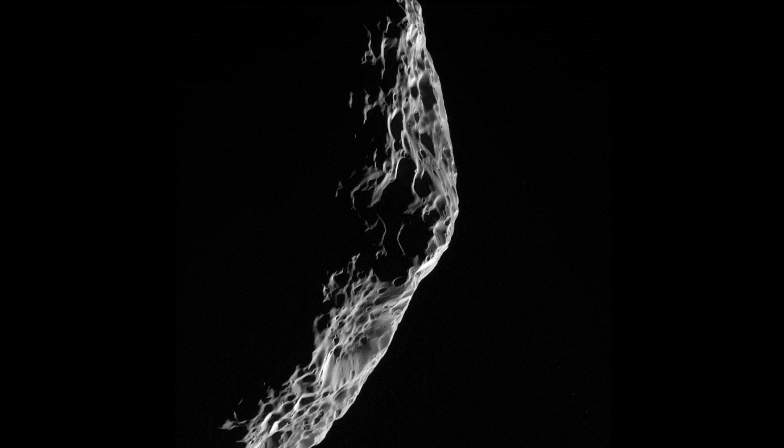Hyperion has a notably reddish tint when viewed in natural color. The red color was toned down in this false-color view, and the other hues were enhanced, in order to make more subtle color variations across Hyperion's surface more apparent.